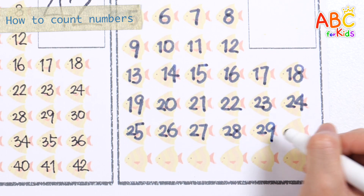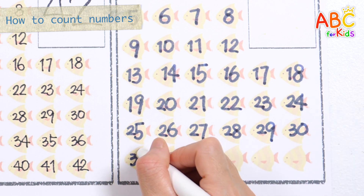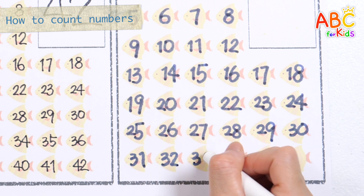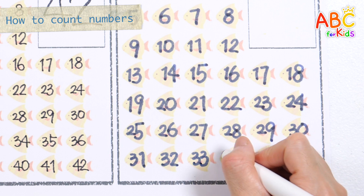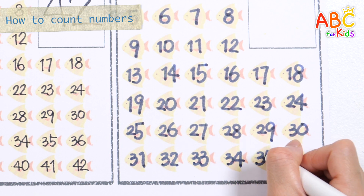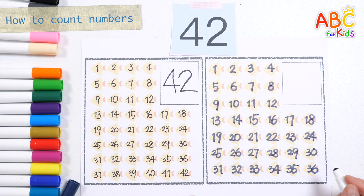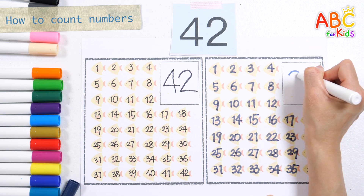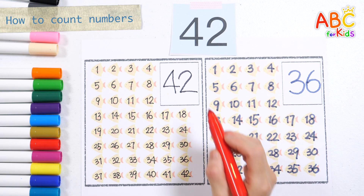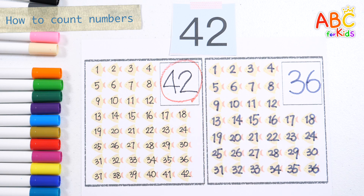29! 30! 31! 30! 30! 30! 30! 30! 30! Here it is! Good job!